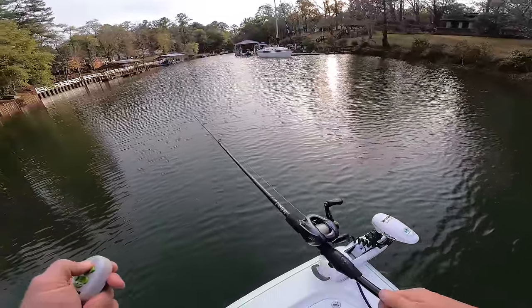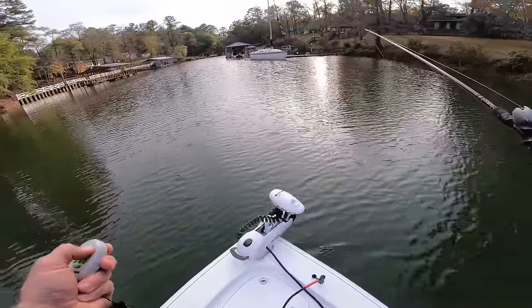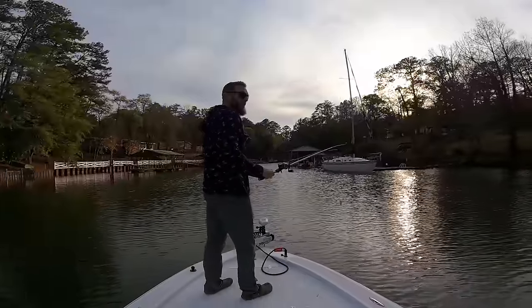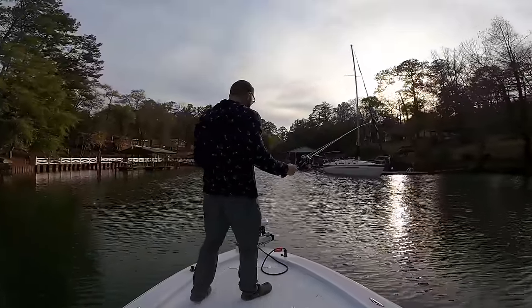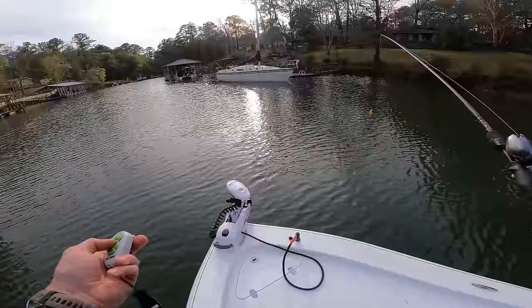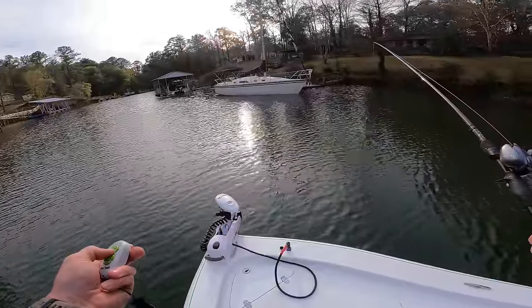Let's crank this thing up full blast and see how much power it's got. Wow, holy smokes — we are cooking! That thing is humming. Yeah, that's actually way more than you even need.